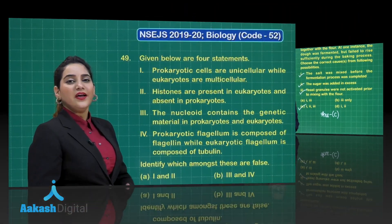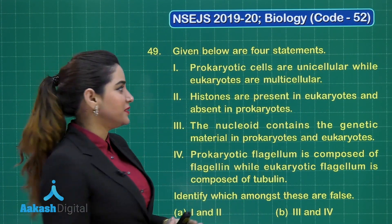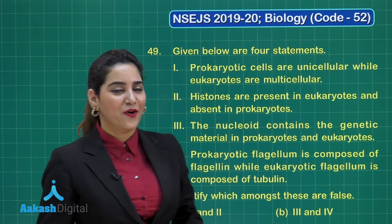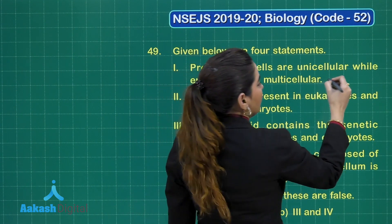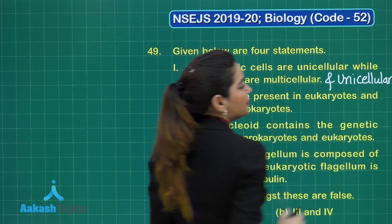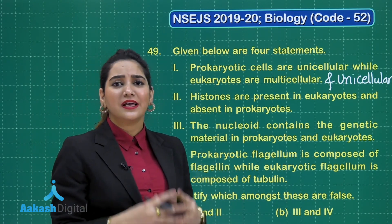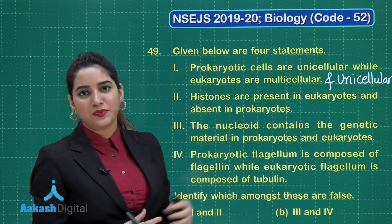Let us move to question number 49. Given below are four statements. Statement 1: prokaryotic cells are unicellular while eukaryotic cells are multicellular. This is not entirely correct because eukaryotic cells can also be unicellular — for example, certain protists. Statement 2: histones are present in eukaryotes and absent in prokaryotes. This is a right statement because histones help in the coiling of genetic material and are present in eukaryotes while absent in prokaryotes.